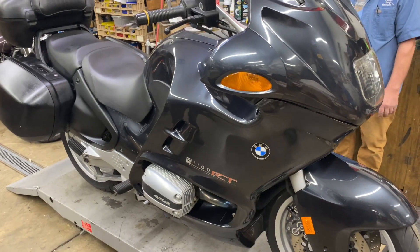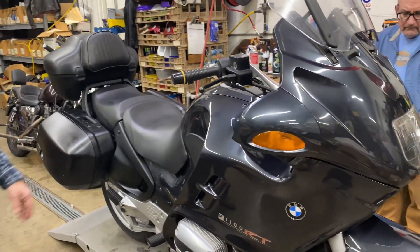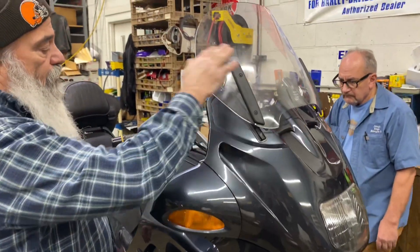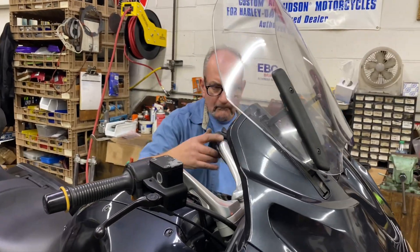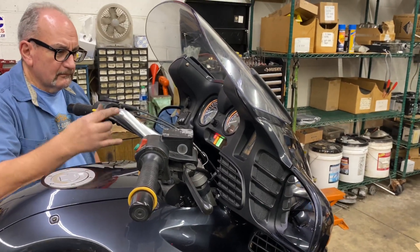We have to sell it as-is because the motorcycle's 23 years old already. But this windshield goes up and down and everything — it's actually pretty cool. Thanks for looking at our stuff. Look at that windshield go down.